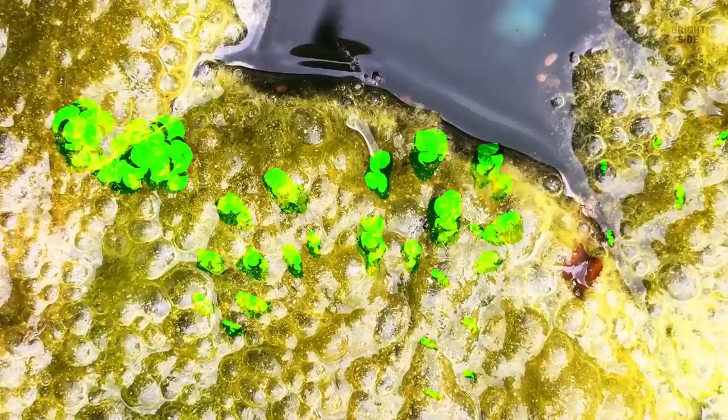When algae decompose, pockets of toxic hydrogen sulfide gas are trapped under the crust. If you unknowingly step on such a pocket, you'll set the gas free and can accidentally inhale it. It's enough to say that this is likely to end tragically.